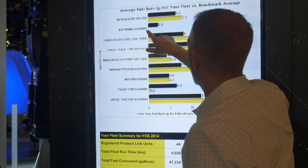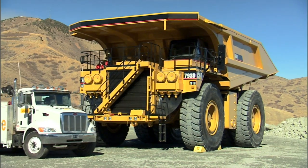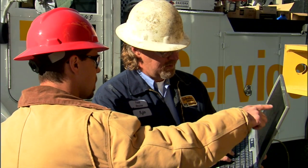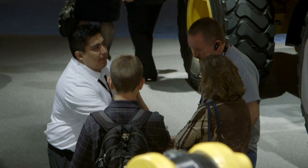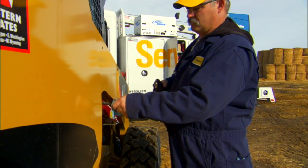EM Solutions uses condition monitoring — a proactive analysis using equipment and application data from multiple sources to provide maintenance, component replacement, application, and repair recommendations that help our customers lower owning and operating costs, improve availability, and reduce repair costs.